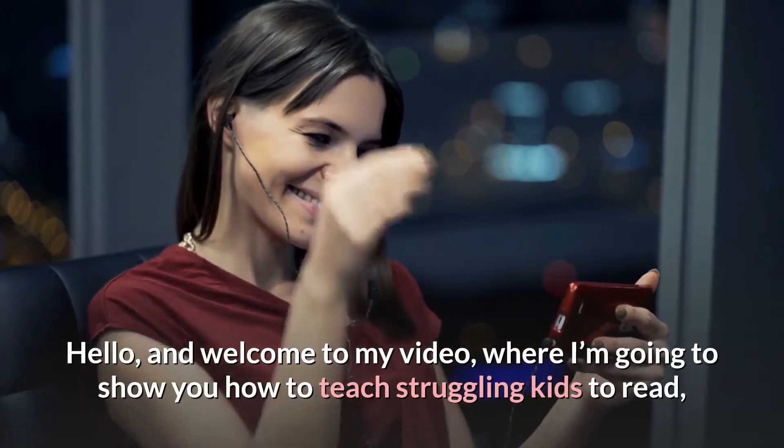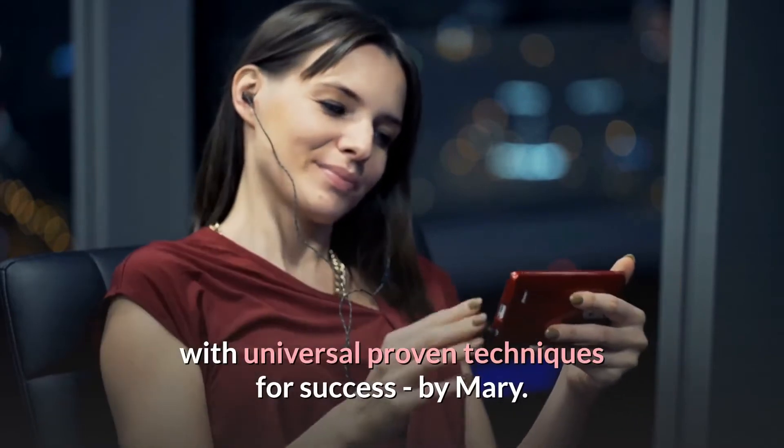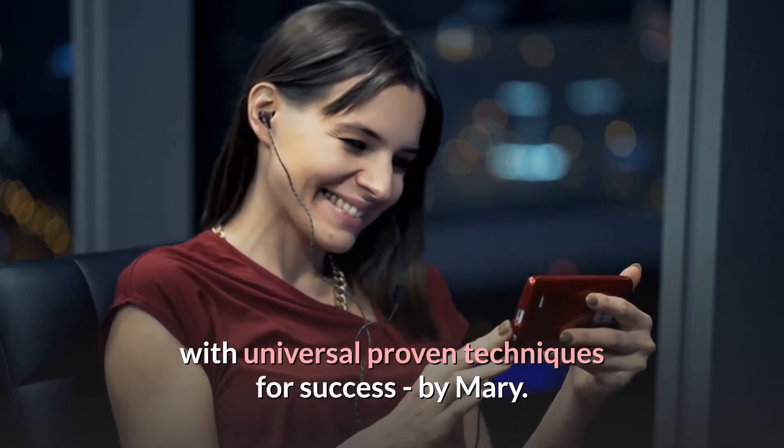Hello, and welcome to my video, where I'm going to show you how to teach struggling kids to read, with Universal Proven Techniques for Success, by Mary.